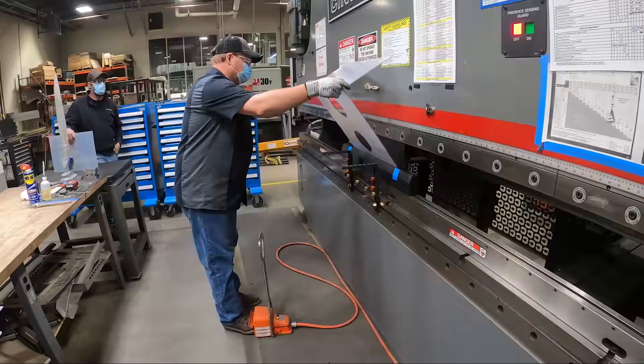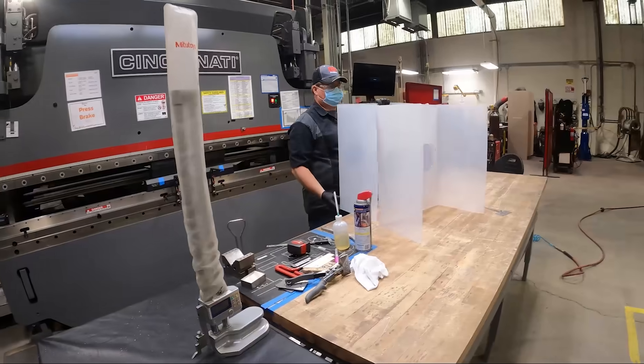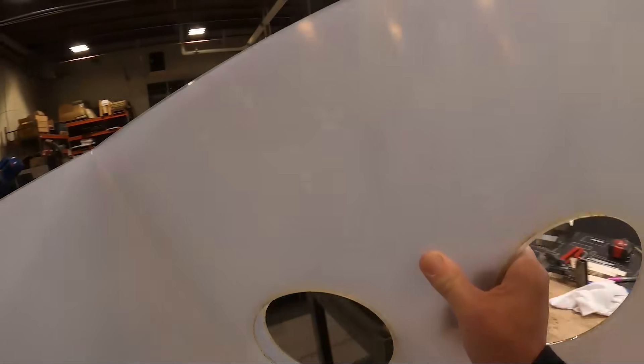They were a resounding success, and the state then said they'd like us to make 500 of them. And again, in true FirstBuild style, we set off to make 500 of them.